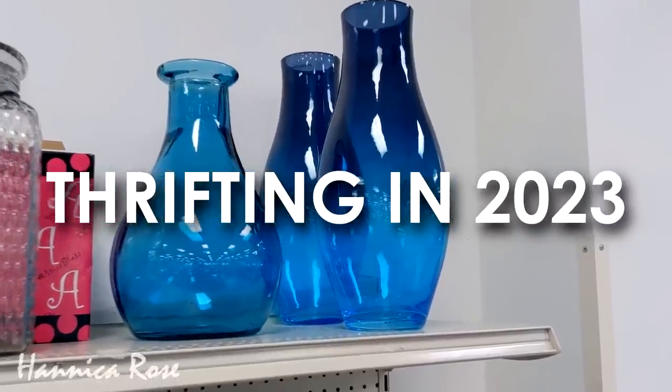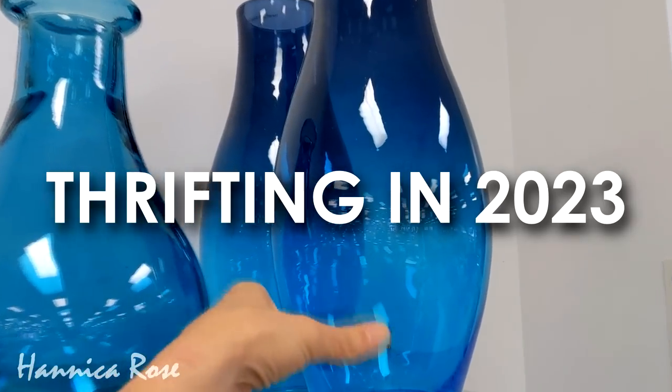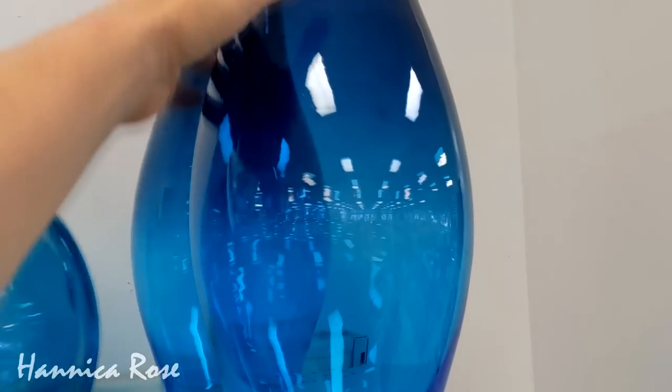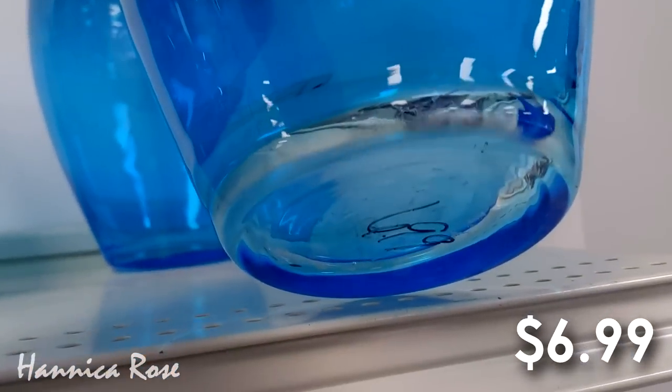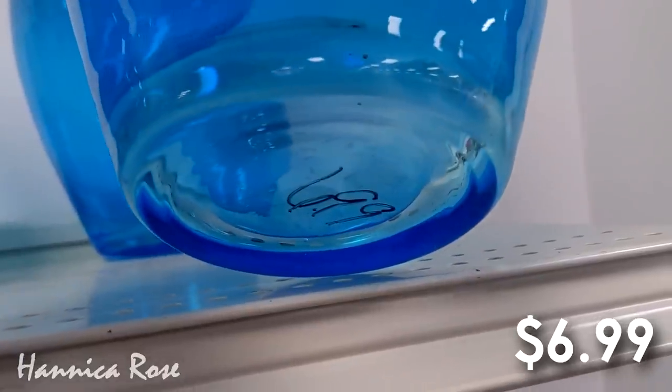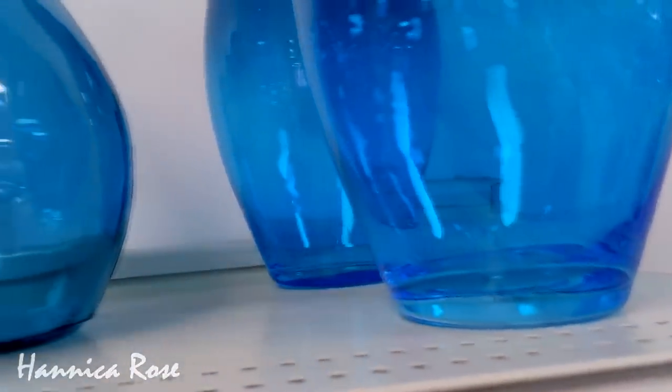Hey everyone, it's Jessica and welcome to this week's thrifting in 2023 video. I have a variety of interesting items to share with you from today's Goodwill trip, and I did purchase four items today. I got two items for myself, something for my teenage daughter, and I also found something to use in my home.